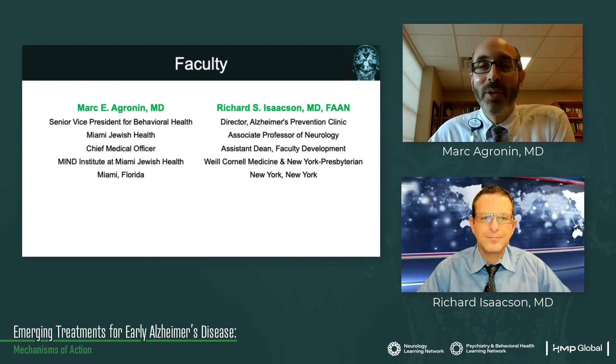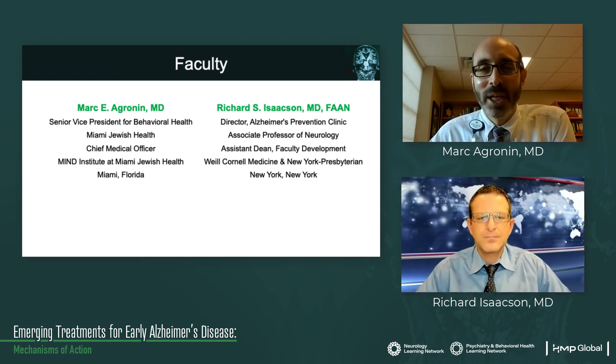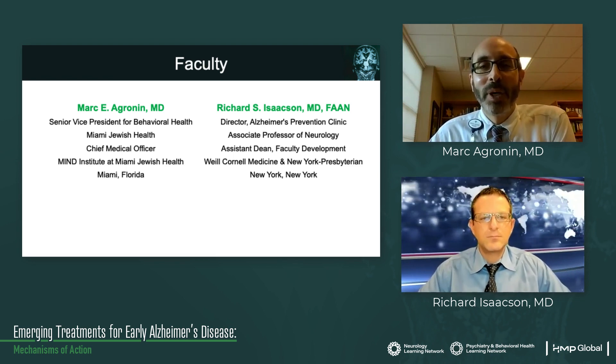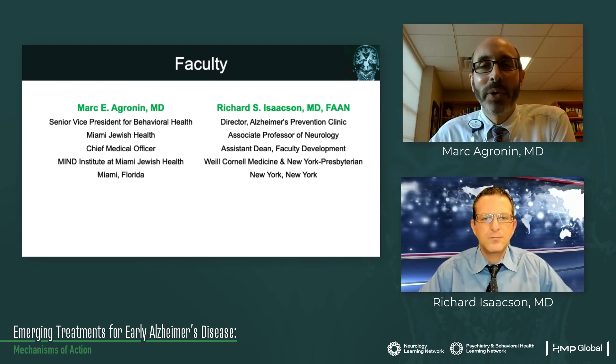I'm joined here again with my friend and colleague, Dr. Richard Isaacson. He's the Director of the Alzheimer's Prevention Clinic and an Associate Professor of Neurology. He's also an Assistant Dean in Faculty Development at Weill Cornell Medicine in New York Presbyterian in New York City.